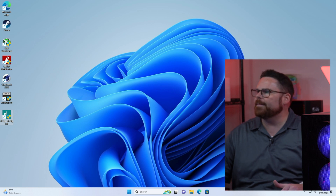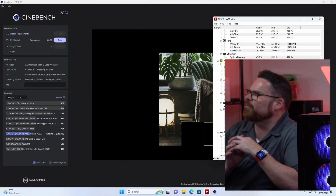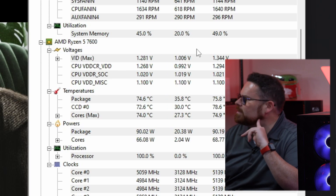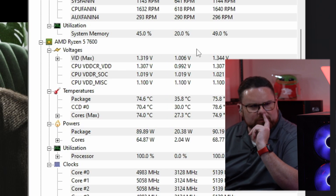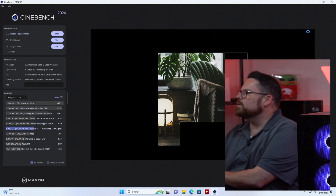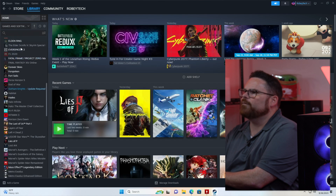Now let's see how this thing actually performs. It's been running for about two minutes and it's sitting at 74°C, might get up to 75. For the most part, cooling-wise we have no issues whatsoever. Let's check out some games.